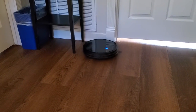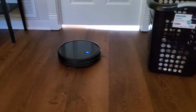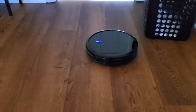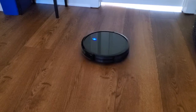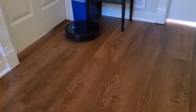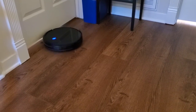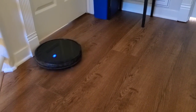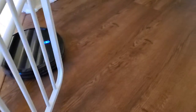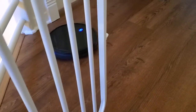The only challenge is that you really can't clean more than one room at a time if you want to use the function where it can automatically go back to its charging station. That's helpful when it runs low on power — it will automatically go home — but that means it has to be within sight of its charging station, so if it goes to a different room, that can be problematic.